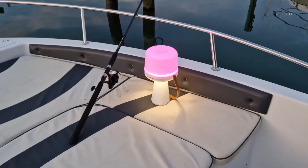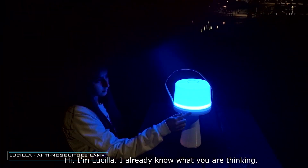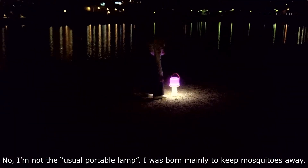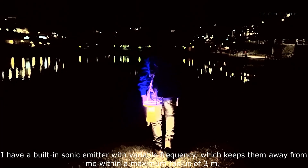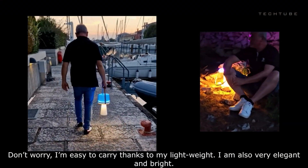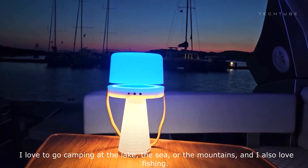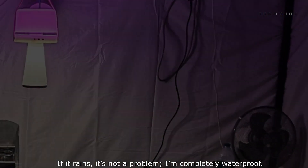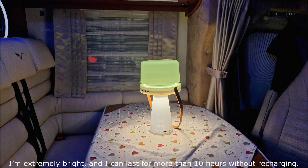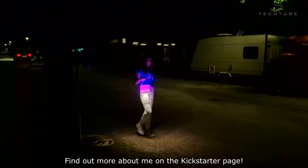Meet Lucilla, the groundbreaking anti-mosquito lamp that's changing the game in pest control. Unlike traditional methods, Lucilla is non-toxic and ecological, ensuring a safe and healthy environment for you and your loved ones. Its silent and safe operation makes it ideal for both indoor and outdoor use. Designed to be portable and lightweight, Lucilla goes wherever you go, harnessing a special wavelength of light to keep mosquitoes at bay, ensuring a bite-free zone. Plus, with a variety of repellents like citronella, linalool, and geraniol, Lucilla gives you options for personalized mosquito defense.